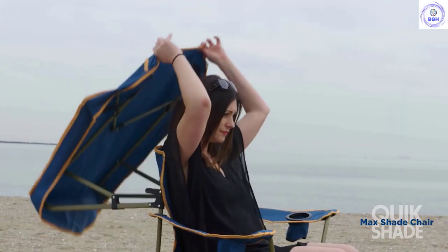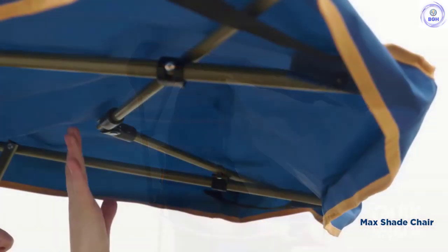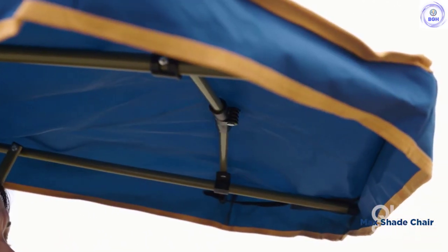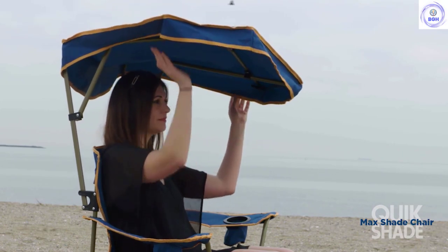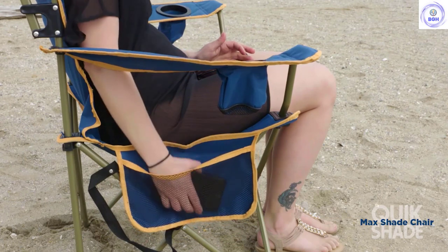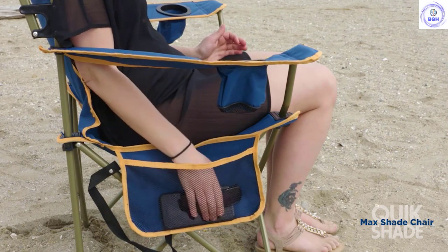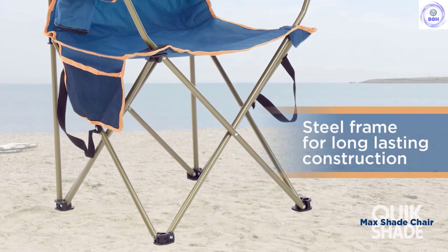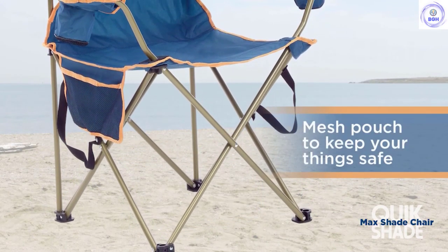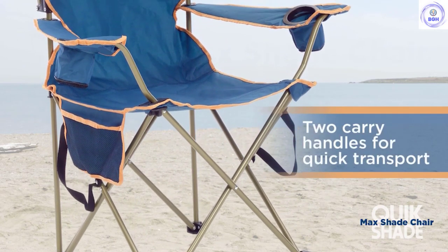As far as the seat goes, our testers found it to be average. We wish it was a bit more breathable and had more support. Unless camp chairs' seats are pretty taut, they tend to round the user's back, which can be uncomfortable for longer periods. We also wish the chair was a little easier to get into the bag, as all the extra canopy fabric makes packing it up an annoying task. The shade canopy is worth it, though, and we recommend this chair for anyone sensitive to the sun or any shade seekers.